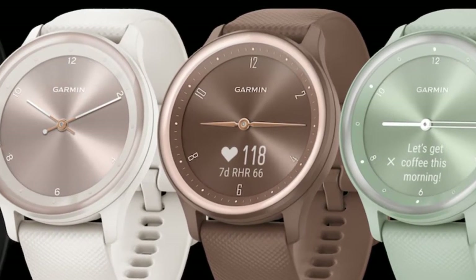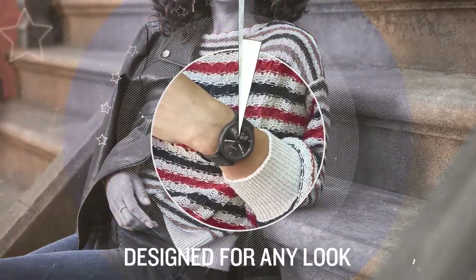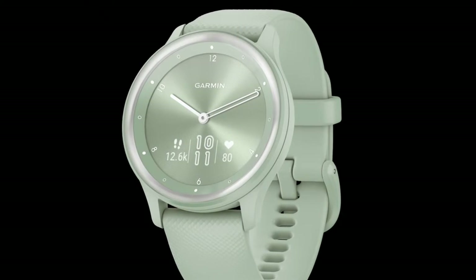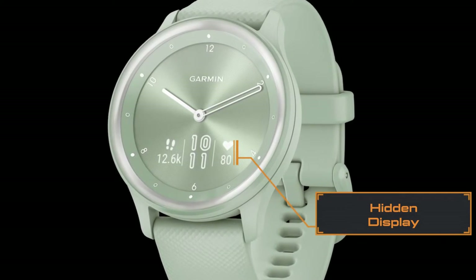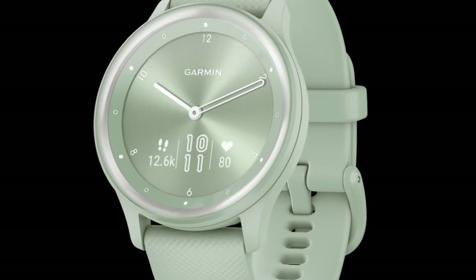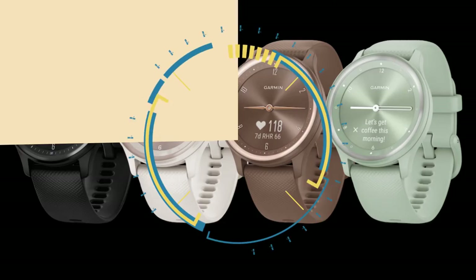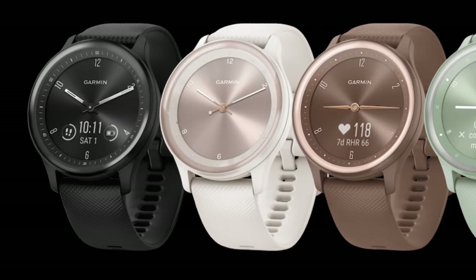Taking a closer look at the VivoMove Sport, what first strikes you is it has the appearance of a traditional watch but with the essentials of a smartwatch. It is designed with real ticking watch hands and a hidden display that only appears when you need it. You can interact with the touchscreen and the hands dynamically move out of the way. The VivoMove Sport features a silicone band and color-coordinated watch dial in warm colorways and a soft green reminiscent of sophisticated wellness aesthetics. What caught our eye is refined metallic accents — they lend a very sleek, contemporary feel to the watch.